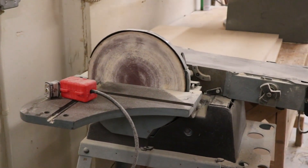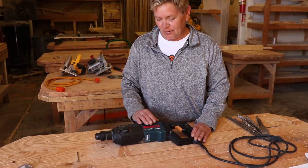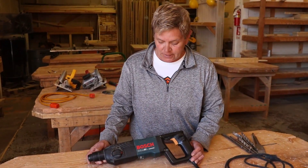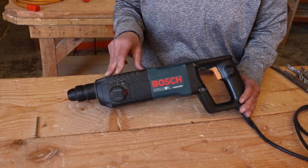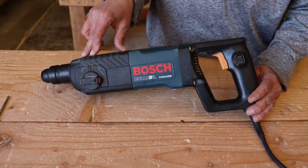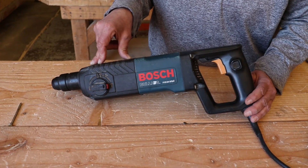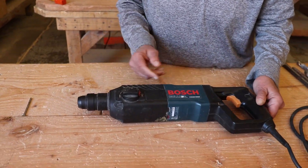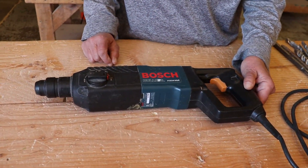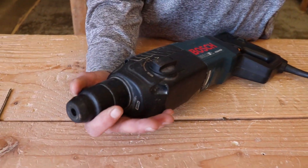Now we're on the hammer drill — one of my favorite tools. This type of drill is used to drill through masonry products: stone, concrete, tile, anything of that nature. It drills and it also chips. This particular brand is the Bosch. You've got the receiver here and I'll show you the different components, starting with the bit.